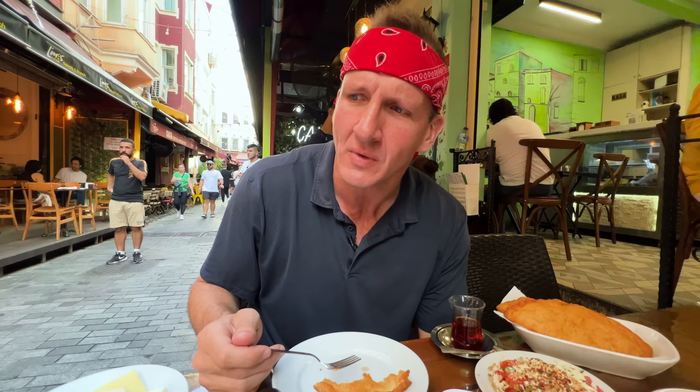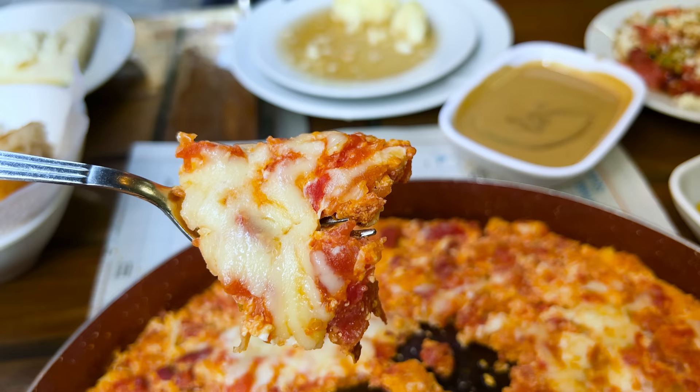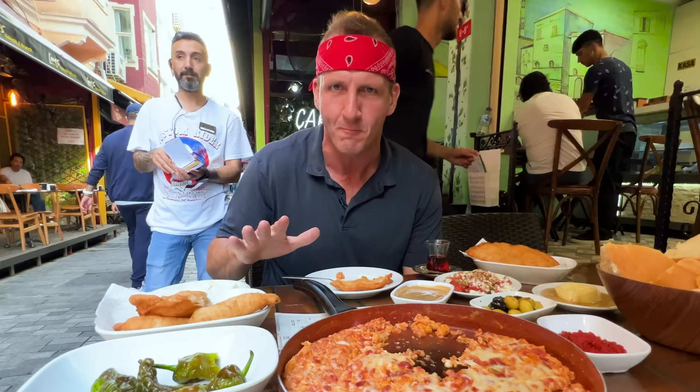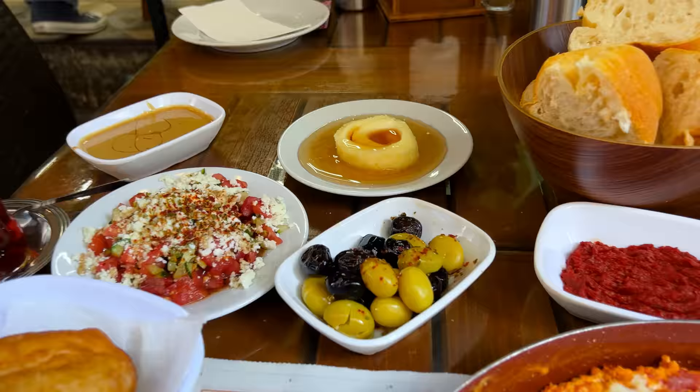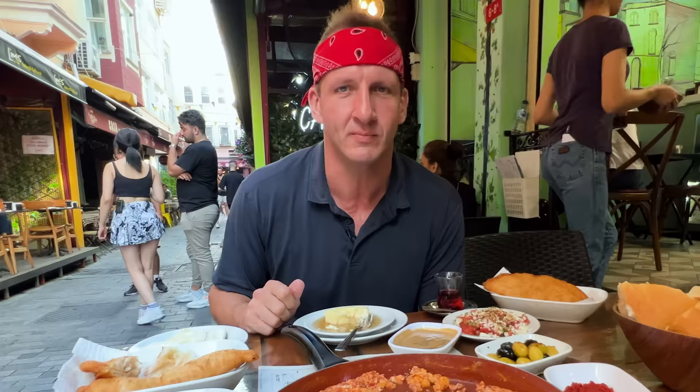Oh, how do you even categorize that? It is like a very wet omelet — obviously super tomatoey. There's not really a spice to it, it's not spicy, but you can taste the fresh green chilies inside as well. I'm still trying to figure out if this is a spicy country or not. So far my instincts tell me, not really. So that is just the beginning of our day. We are eating Turkish food for 24 hours, which is not going to be that hard because we're in Turkey.